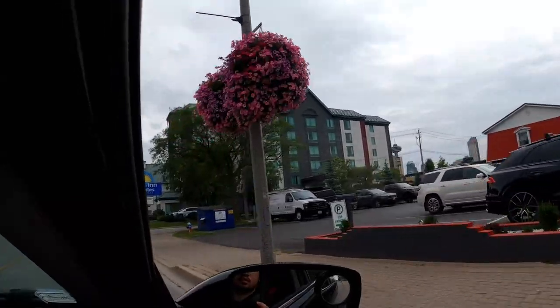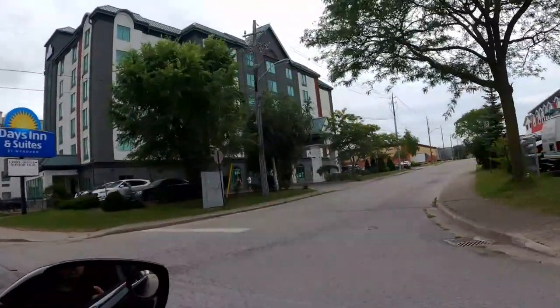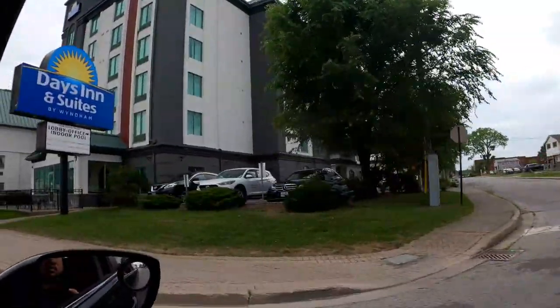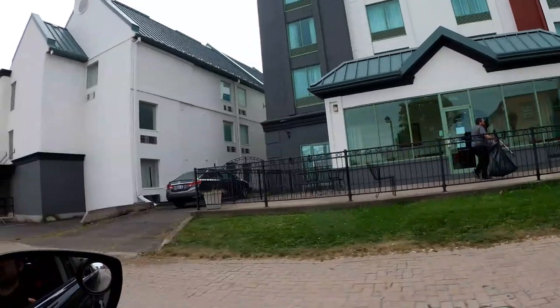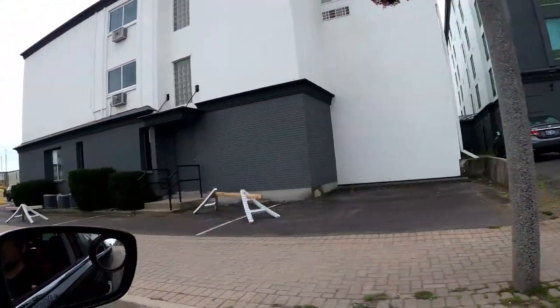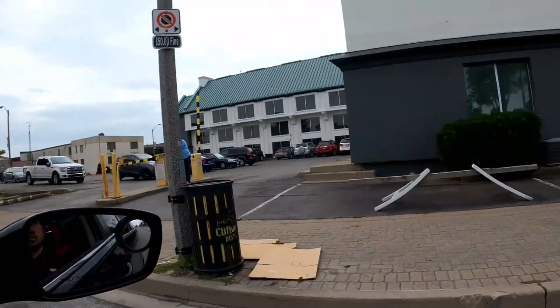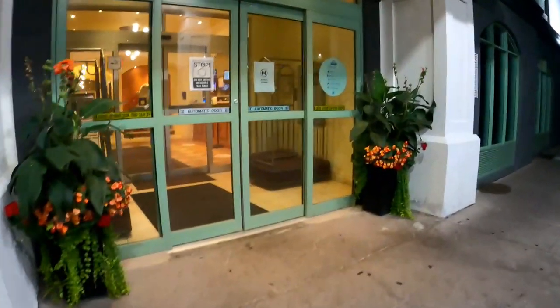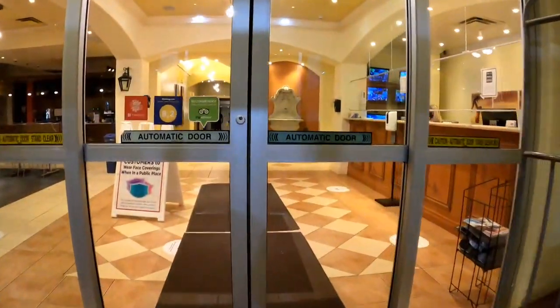Thank you for stopping by and welcome to the channel. Today's video will be taking a tour of Days Inn and Suites in Niagara Falls, located at 5068 Center Street just above Clifton Hill. Come on in — as we enter the main entrance, just to let everybody know, masks are required indoors.